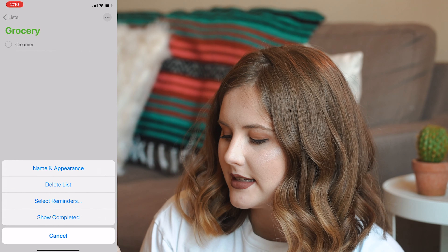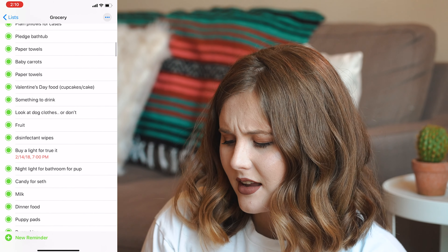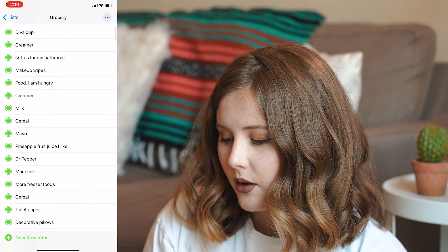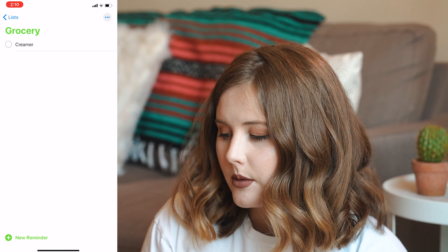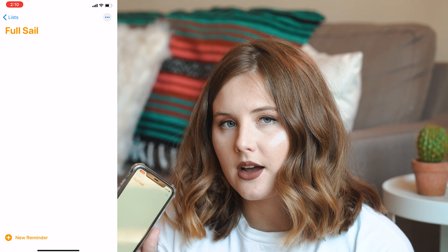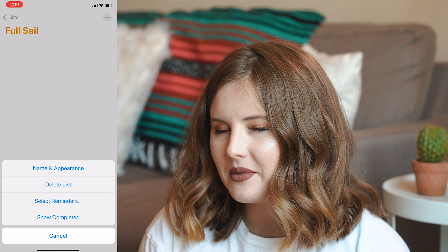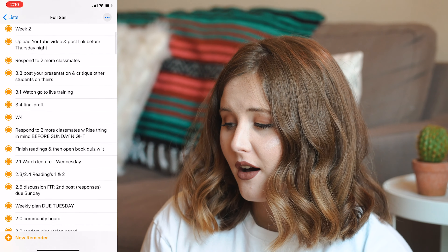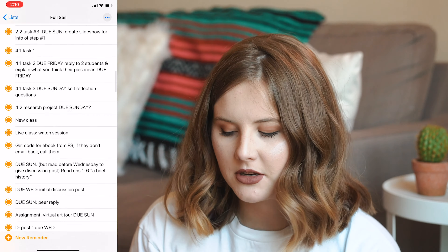A cool thing about the Reminders app is you can go into 'Show Completed' and see all the things you needed back in time — if you forget what you need now, you can look back at what you bought a few weeks ago and add it to your list. Another list I have is Full Sail, which is my school. I have no pressing assignments due right now, but I'll show you all of the assignments I've completed by checking them off.